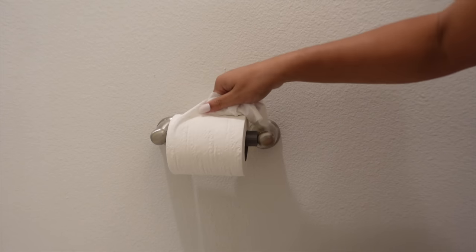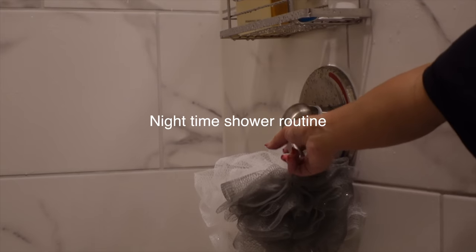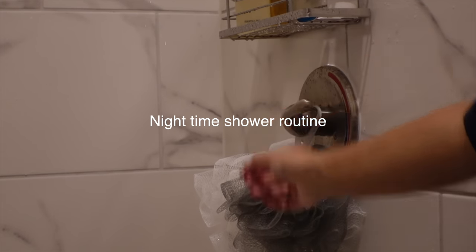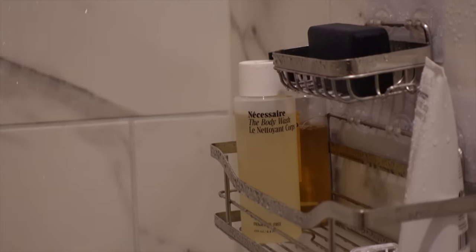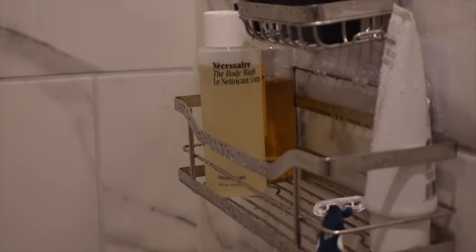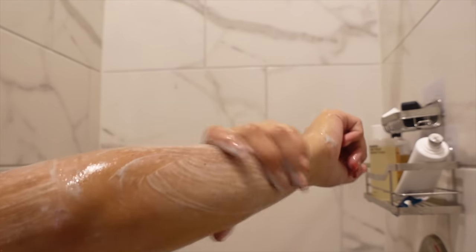At nighttime I pretty much repeat the entire shower and oral hygiene process, with the only addition being that I floss my teeth. If you want to see my PM shower routine, I'll link that video. I hope you guys enjoyed this video — if you did, don't forget to give me a thumbs up, comment, and subscribe!